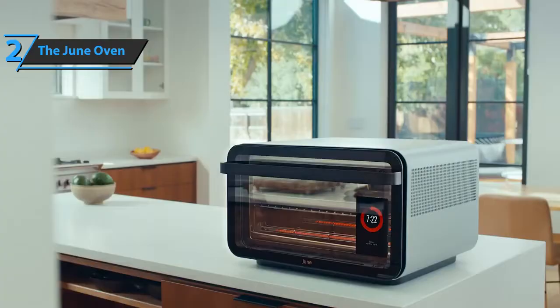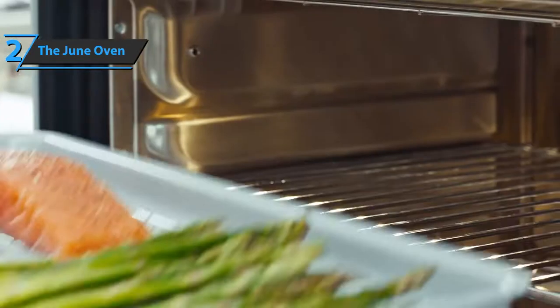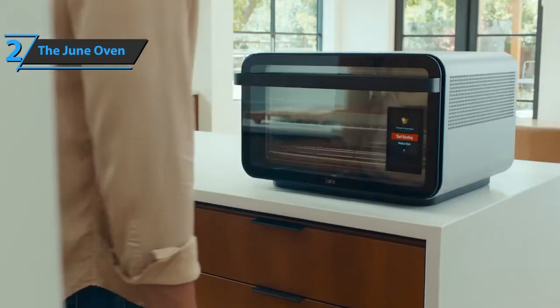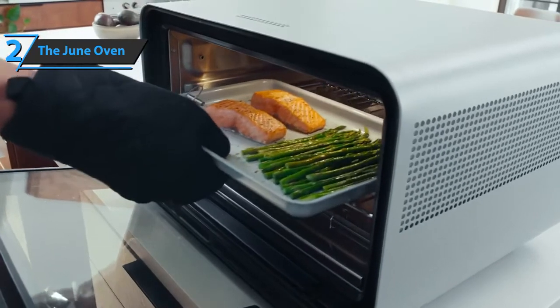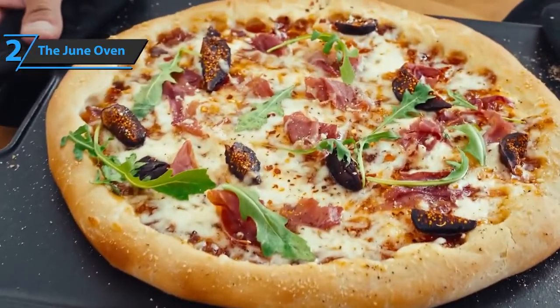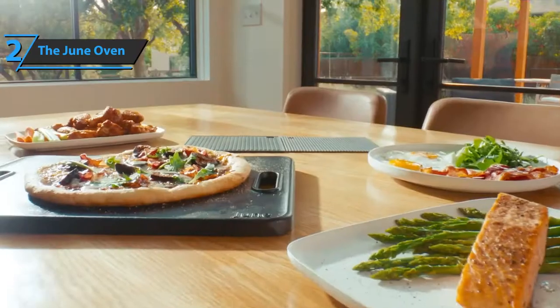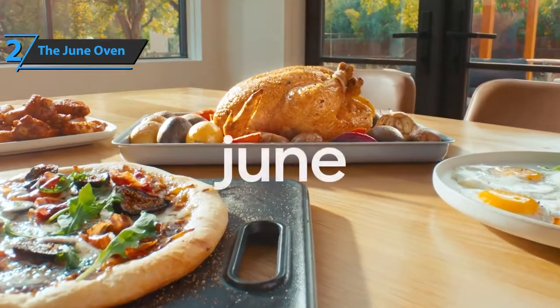It also comes with over 200 smart recipes and cooking programs. Thanks to the built-in HD camera, this beast is able to recognize over 100 foods. The June Oven comes in the size of 19 by 19.6 by 12.75 inches and weighs 39 pounds. This premium oven also works with Alexa Assistant, so you can control it wherever you are. All in all, if you have enough money for this beast, we say go for it.